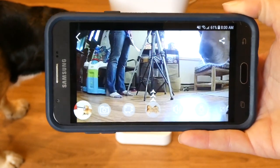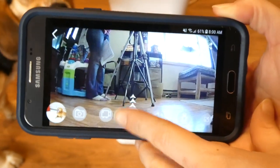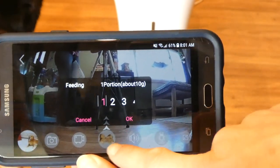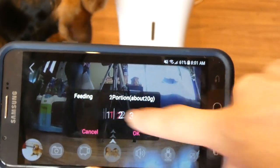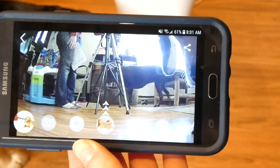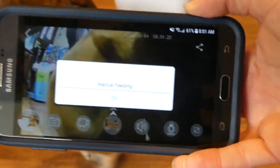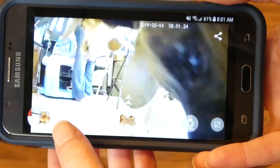This is the app. You can see Molly's little nose in there and it's showing my camera setup. When you want to feed manually, you touch the little bone and then scroll through to the size of the feeding you want. When you hit OK, it will dispense the food and you can watch your dog eat. You can also take photos and videos.